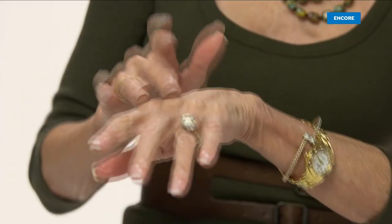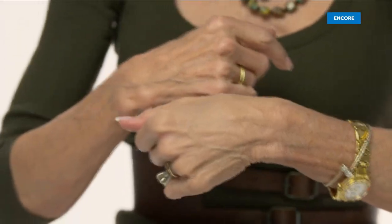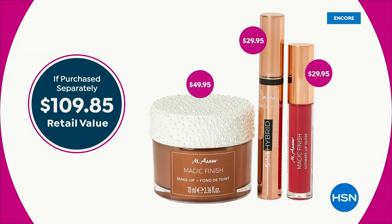It's a primer, concealer, color corrector — it can be your foundation. You can do spot correcting. It has a really velvety matte finish and it's line-filling. If you're worried about the look of lines and wrinkles or pore size, a lot of us use it on our hands. $50 value — comes with the brand-new $30 mascara and the brand-new $30 pinkish-red beautiful lip-smoothing and plumping lip gloss. In all, it's a $109 value for 24 hours only.